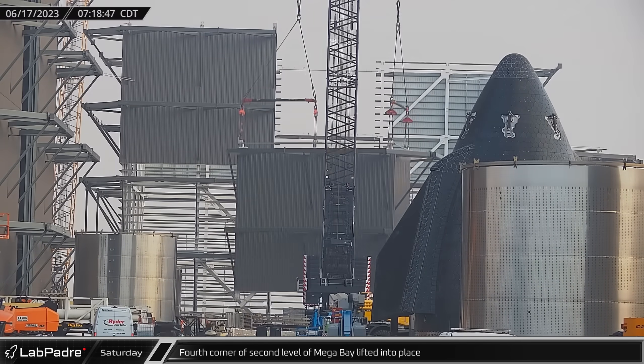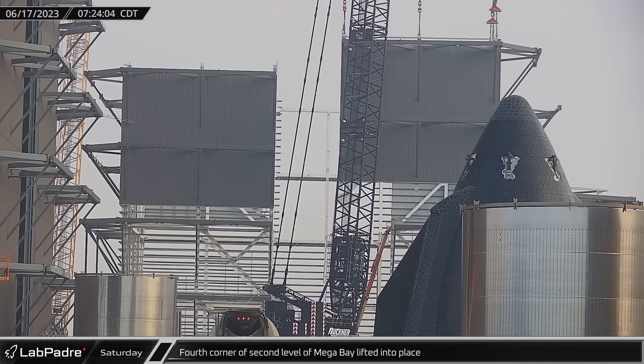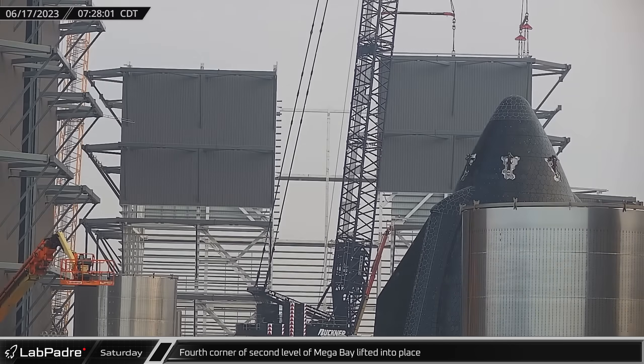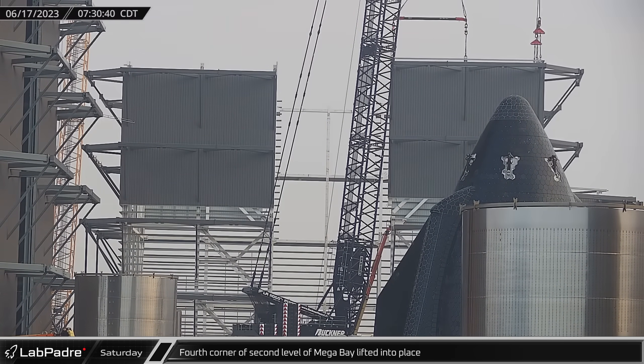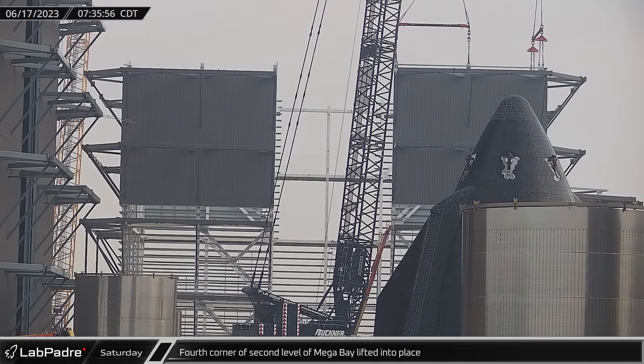Just like Friday, Saturday morning began with a lift of a corner of the new Mega Bay. This time, the fourth corner of the second level of the building was removed from its assembly stand, then lifted and installed on the last remaining open corner.